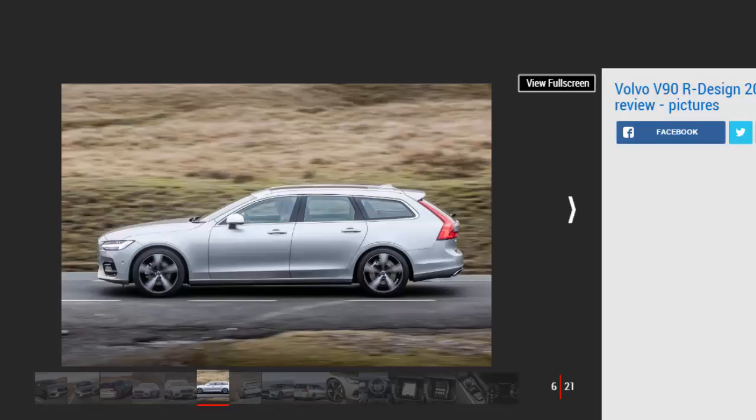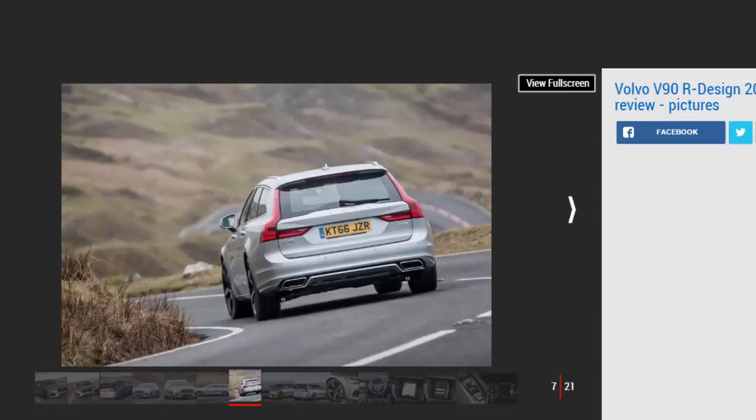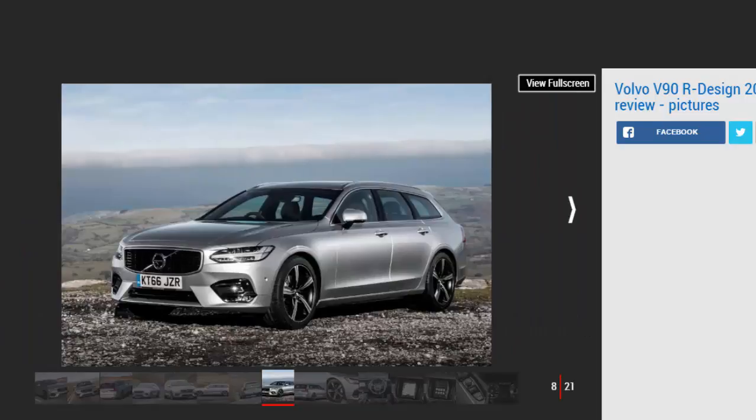Mechanical changes comprise stiffer suspension, a lower ride height and retuned steering. They're supposed to make the V90 better to drive, but while the steering feels more natural, the setup isn't very rewarding. The standard estate impresses by being really comfortable without sacrificing too much driver enjoyment. Although the R-Design offers marginally less body roll in corners, ride quality is compromised too much. It's not uncomfortable, but we'd like the option to delete the firmer setup.